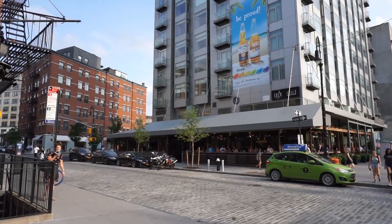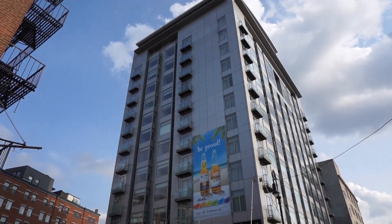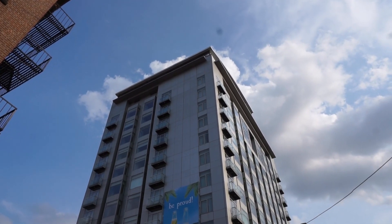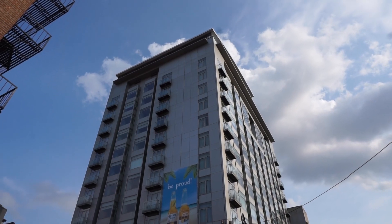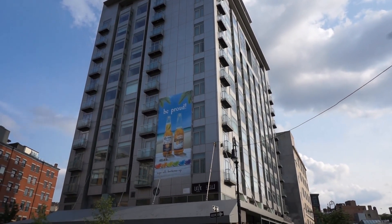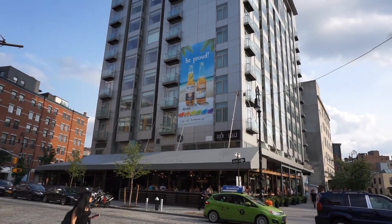Another view of the Gansevoort Hotel — just beautiful. They also have a swimming pool at the very top, exclusive for hotel guests of course. They just don't want everyone swimming, and normally if you're a hotel guest, maybe you'll go swimming, maybe you won't, depending on how you look in a bathing suit.